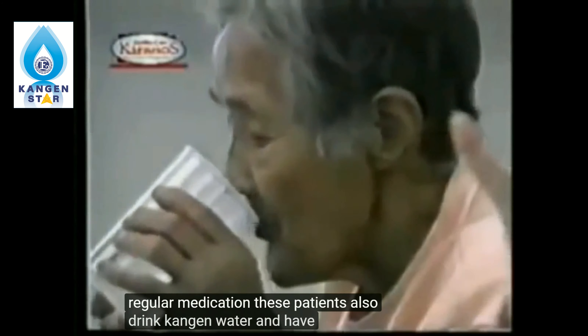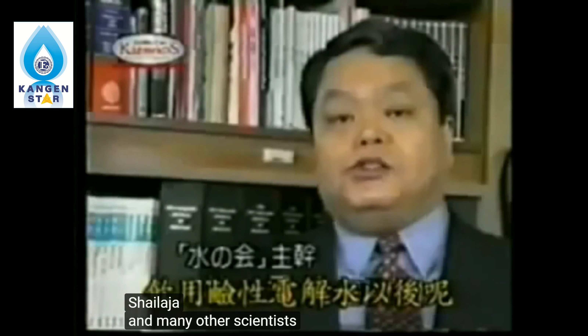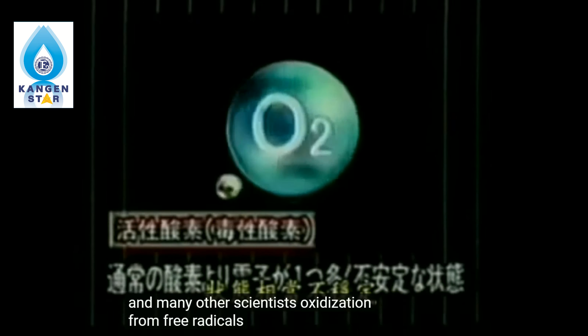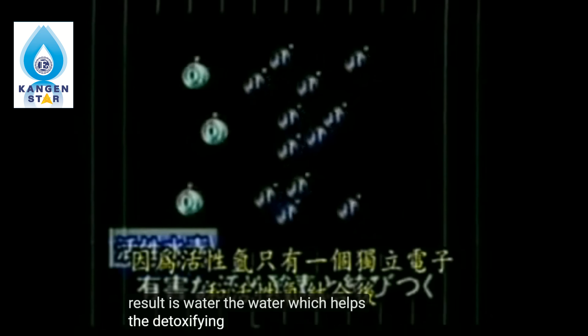Why does kangen water and acid water have miraculous results? According to Dr. Shirata and many other scientists, oxidization from free radicals has become the cause of the majority of known diseases today. Oxidization occurs when an oxygen molecule has an overabundance of electrons, which then damages cells in the body. However, when active hydrogen combines with a free radical oxygen, the result is water, which helps with the detoxifying of the cells.